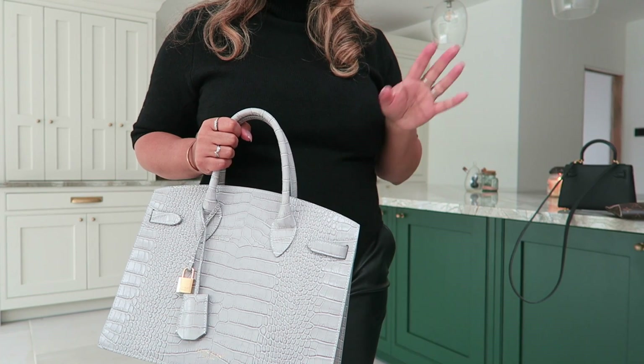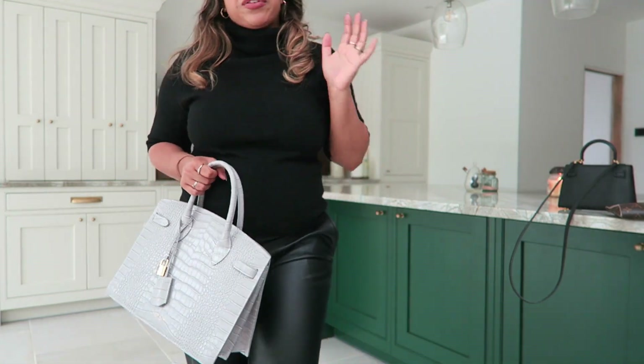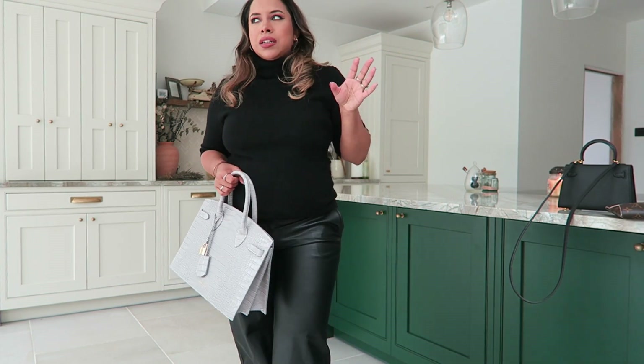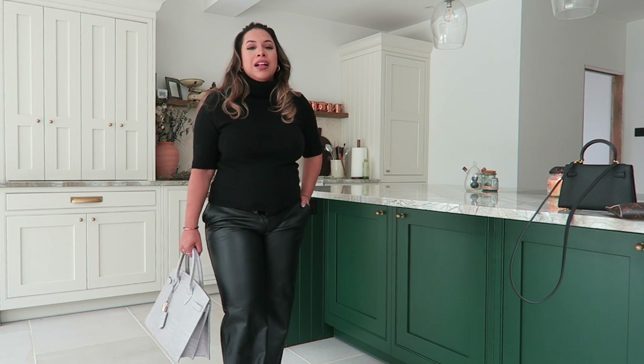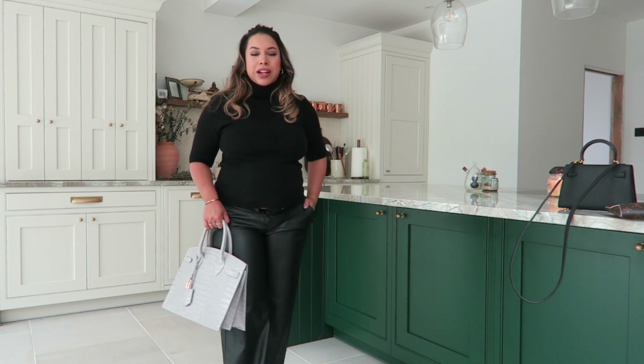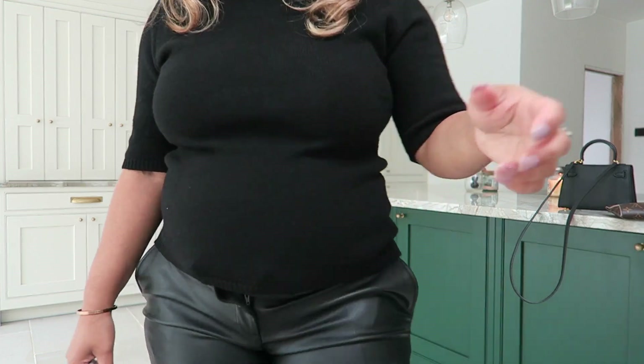I'll probably use this gray bag in one of my autumn outfit videos. I feel like September is when I wear lighter colors and then phase into browns and blacks for October and November. This bag lightens up the outfit and I want to pair it with another outfit to show you shortly.